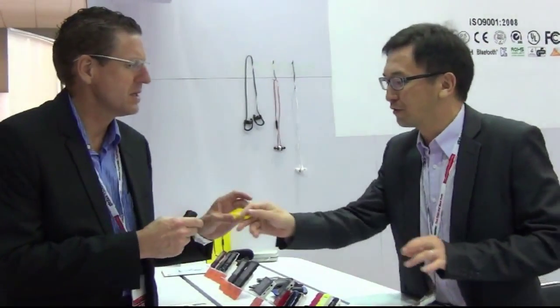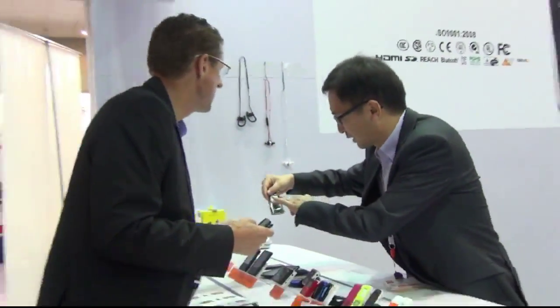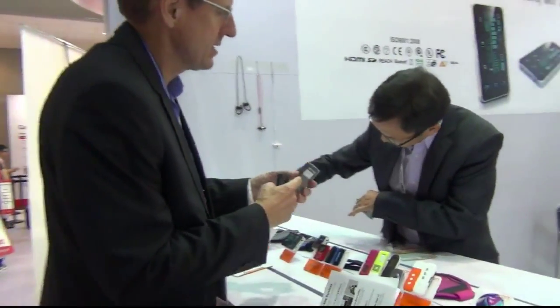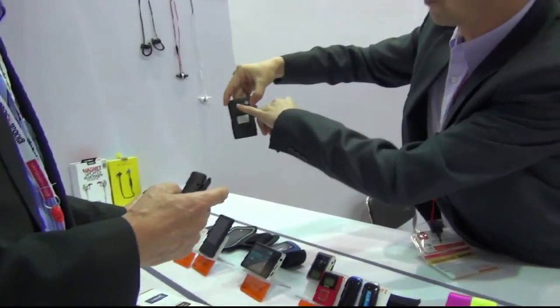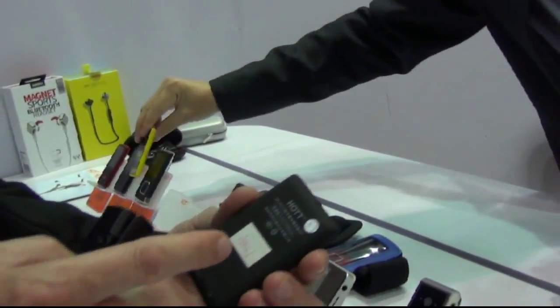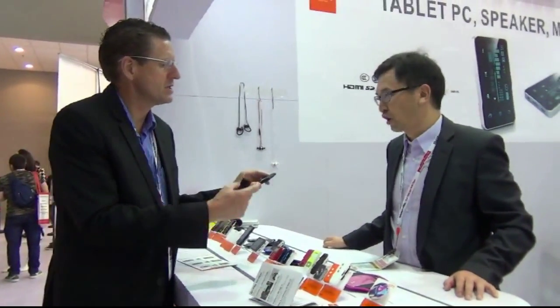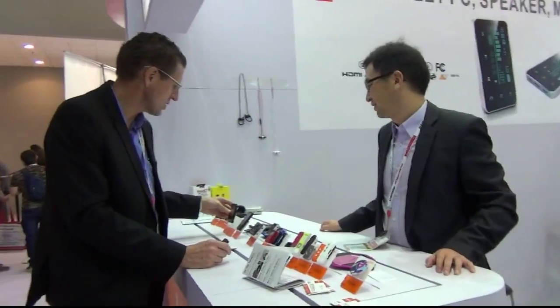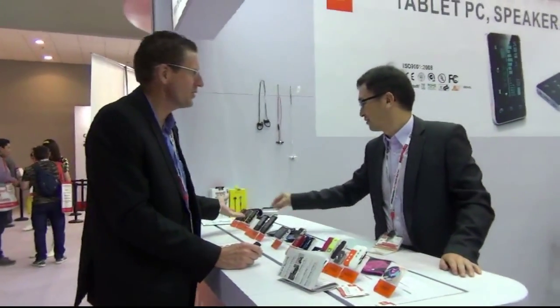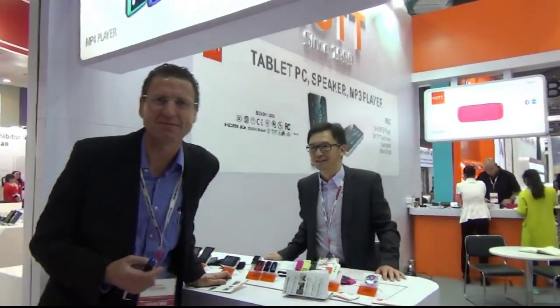It's OEM — of course you can put your own brand on it, just put something here on the front or on the back. So as a buyer you can put your own brand on it and sell it into your market. The chip is from China. Amazing — you don't know how popular these still are until you come to the trade show and see all these things.